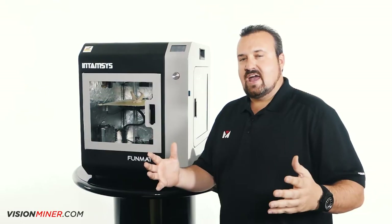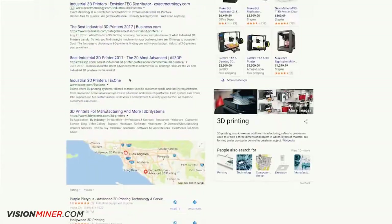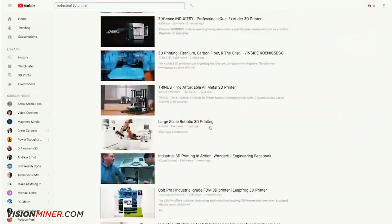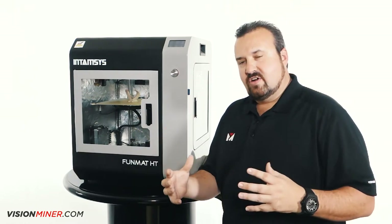So the search began for an industrial type of printer that would fit our standards. We started online. We were looking at hundreds of different machines, watching videos, and checking out all the information that we could. Once we found our favorites...